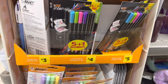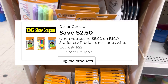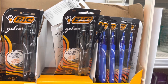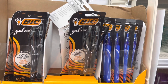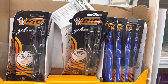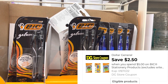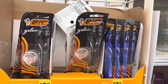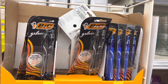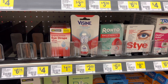Another good deal is on Big stationery. There's a Dollar General digital coupon that states when you spend five dollars you save two dollars and fifty cents. For example, these Big Gelosity pens are normally three dollars and thirty-five cents but are on sale for two dollars and seventy-five cents. Pick up two and that totals five dollars and fifty cents. After taking the two fifty off, you're down to three dollars for two packages — just a dollar and fifty cents each, down from three thirty-five.